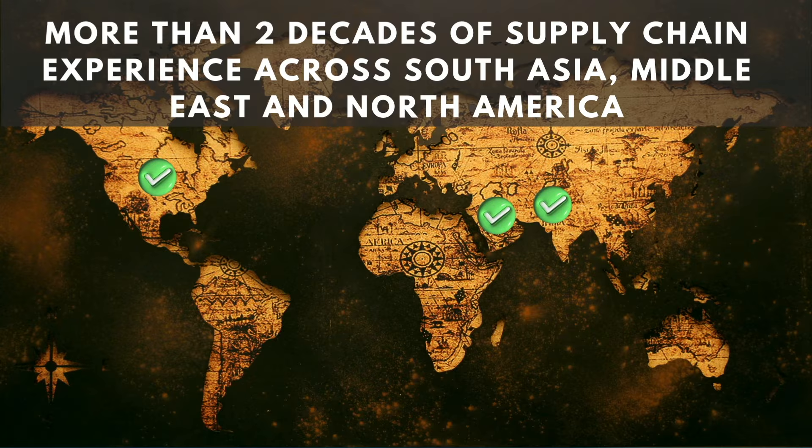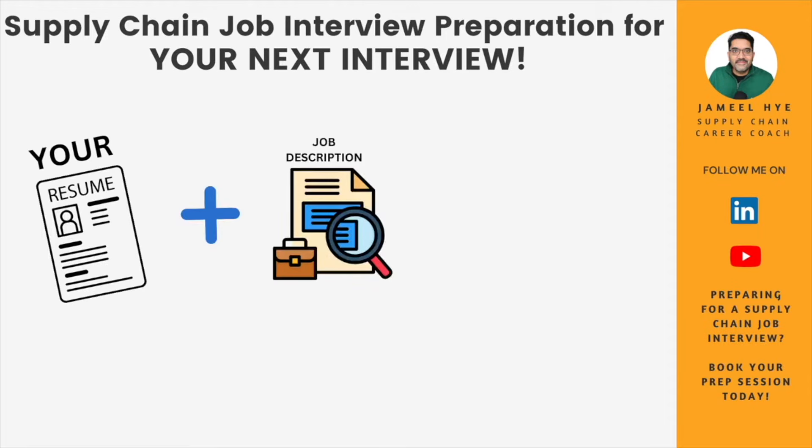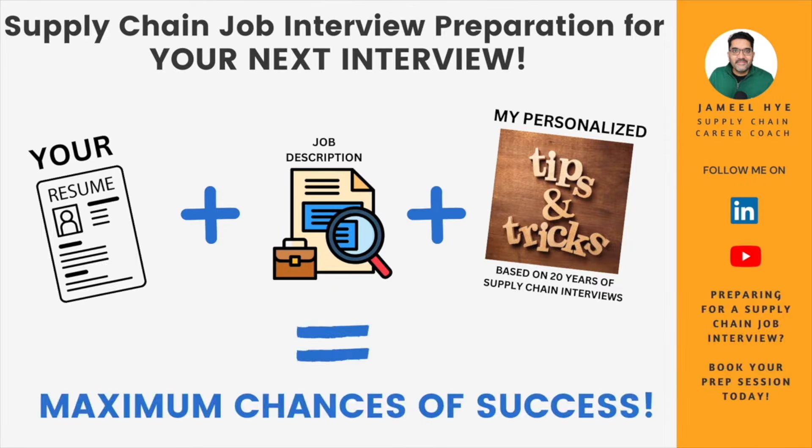My name is Jameel Hai and I have been working in supply chain management positions across South Asia, Middle East and North America for the last two decades. My mission is to help supply chain professionals like you build real life skills for your job and career that they don't teach you in college. If you are applying for a supply chain job anytime soon, you should definitely book a session with me — I'll take your resume and the job description, and based on those and my 20 years of experience, give you laser-guided tips and tricks to maximize your chances of success.